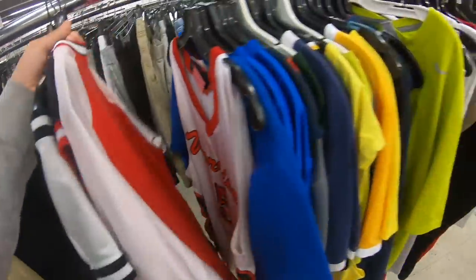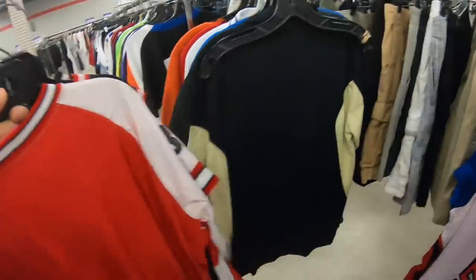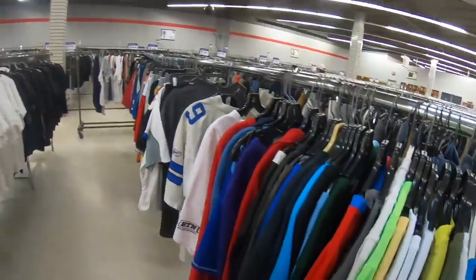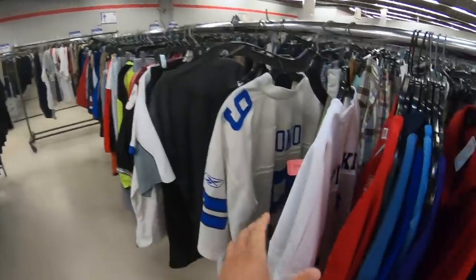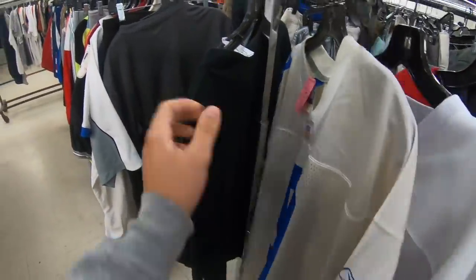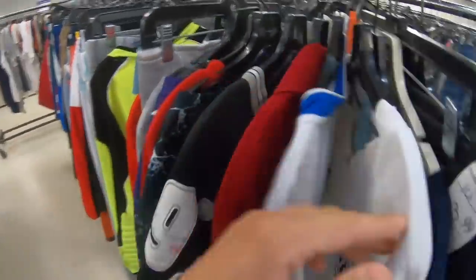This thrift store - the one in Wilkes-Barre - has their own section just for sports stuff, so it's not buried into the t-shirts and other clothes. That's really nice.